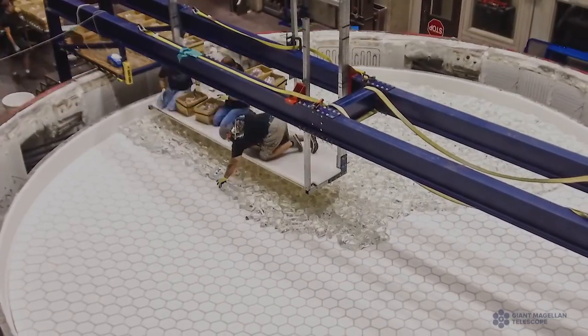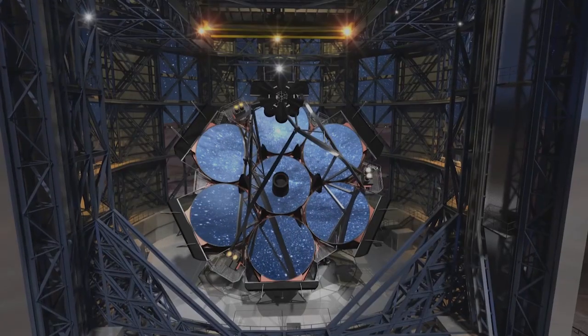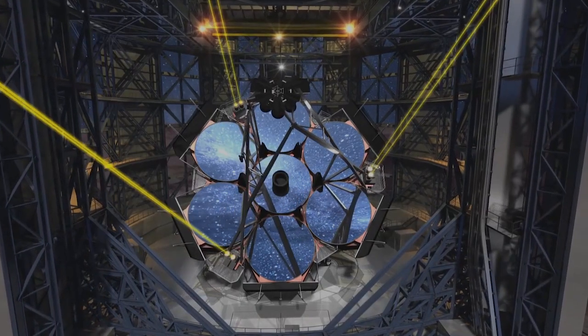The first four giant mirrors for Magellan have been manufactured. Number five is underway, as is construction at the site in the Chilean Andes.